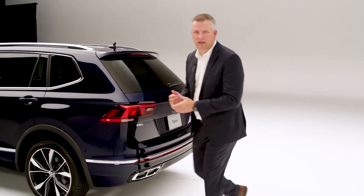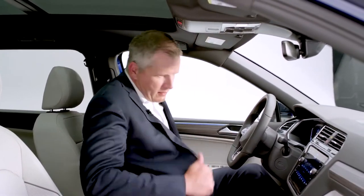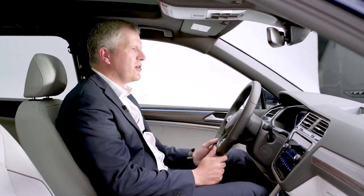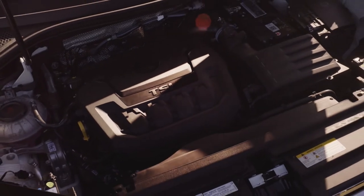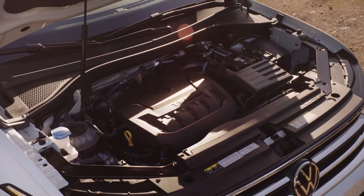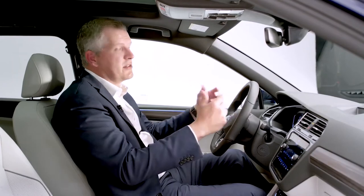Let's jump inside and talk about the interior of the new Tiguan. We're in the front of the very spacious Tiguan cockpit. Under the hood, we continue with the very successful EA888 turbocharged direct injection four-cylinder turbo engine. This engine delivers 184 horsepower but more importantly 221 pound-feet of torque, achieved as low as 1,600 RPMs, meaning you've got a very peppy drive and great drivability.